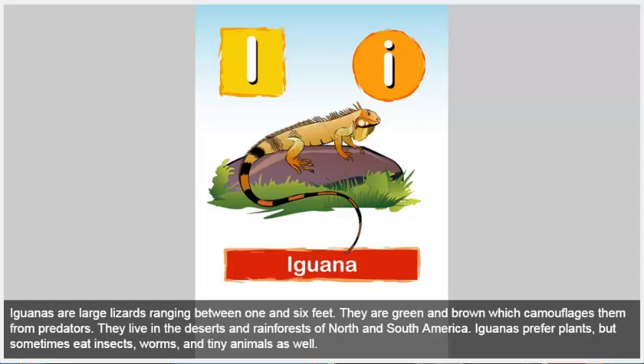Iguana. Iguanas are large lizards ranging between 1 and 6 feet. They are green and brown, which camouflages them from predators. Iguanas live in the deserts and rainforests of North and South America. Iguanas prefer plants, but sometimes eat insects, worms, and tiny animals as well.